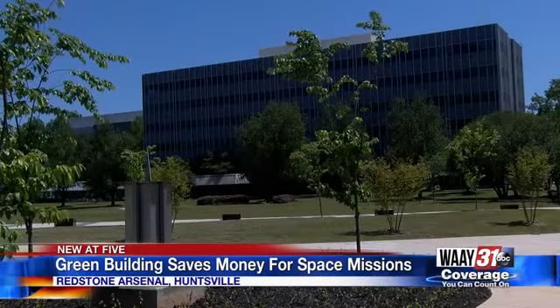Stephen Dilsizian, Way 31 News. This new facility replaces an older one just across the street on Redstone Arsenal. The old facility will be demolished in the future.